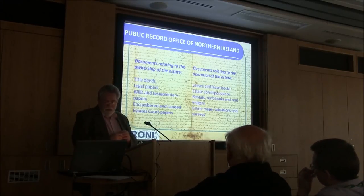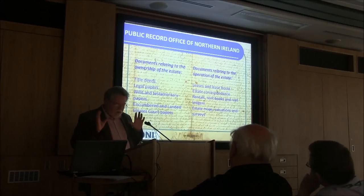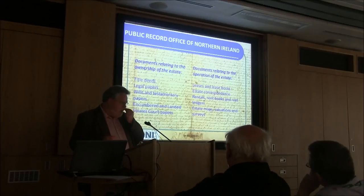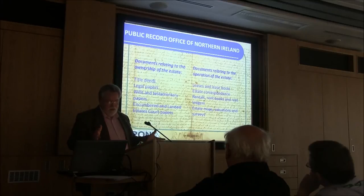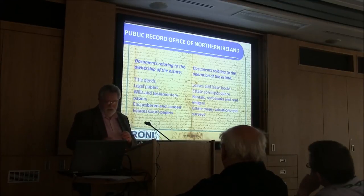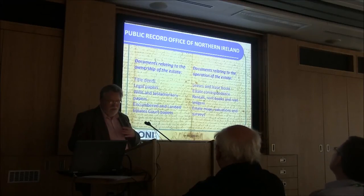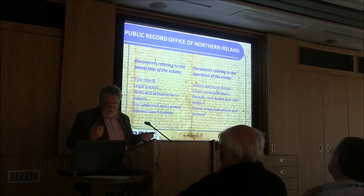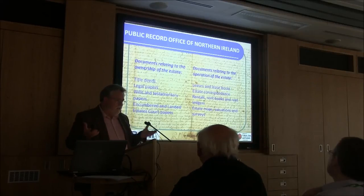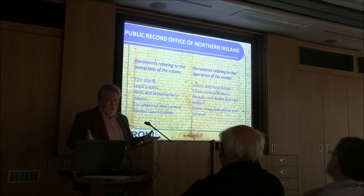The other class of records is what you might call the operational records — the day-to-day records of the landed estate. This includes leases and lease books, estate correspondence (a lot of these estates have an agent who writes all the time to explain what's going on), rentals, rent books, and rent ledgers — basically day-to-day tools showing who's paying the rent, who isn't, who's getting into arrears. A very important source is mapping. Before the Ordnance Survey, it was generally the landlords who were mapping the countryside — they were producing maps as working tools. The whole plantation is all about land, transferring and moving land, and you need maps. This is where you have the big upsurge in mapmaking in Ireland.